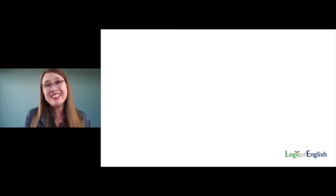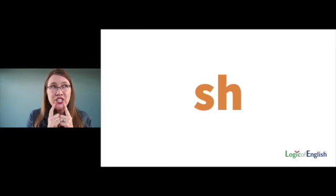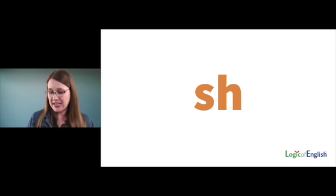Now that we know the definition, we can test if sounds are vowel sounds or consonant sounds. Five-year-olds and six-year-olds love to test sounds. Let's try Sh: can I sing it? Sh — nope. Is something blocking it? Sh — yep. Can I make it louder or softer? Sh — nope. So it is a consonant.